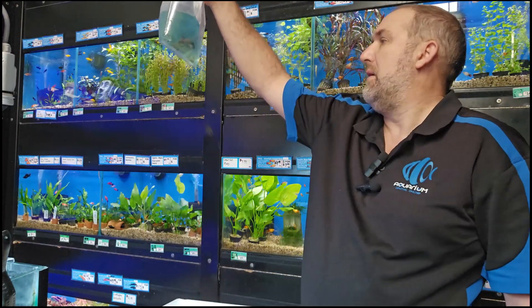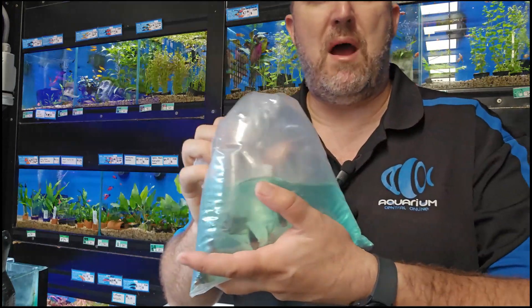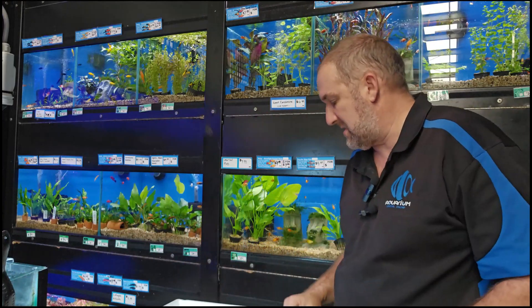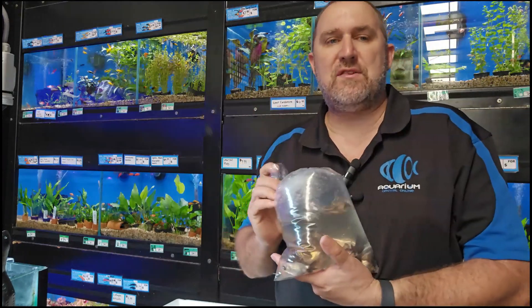Really nice ones also — your blue rams, just your standard blue rams, but they've been a really good batch coming in lately. Last three or four weeks, really good size blue rams.